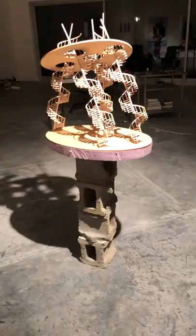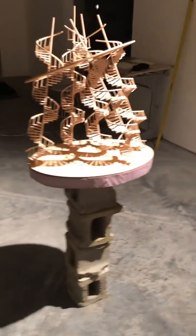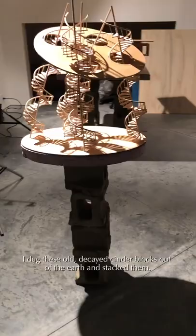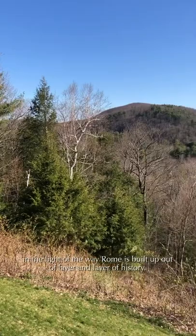I also built this crazy staircase model, and I needed a base to set it up. As I was moving into the studio and looking at the post-construction debris and chaos at the edge of the opening in the landscape, I dug these old decayed cinder blocks out of the earth and stacked them. Having just returned from ancient Rome, I'm seeing my own place in time in the light of the way Rome is built up out of layer and layer of history.